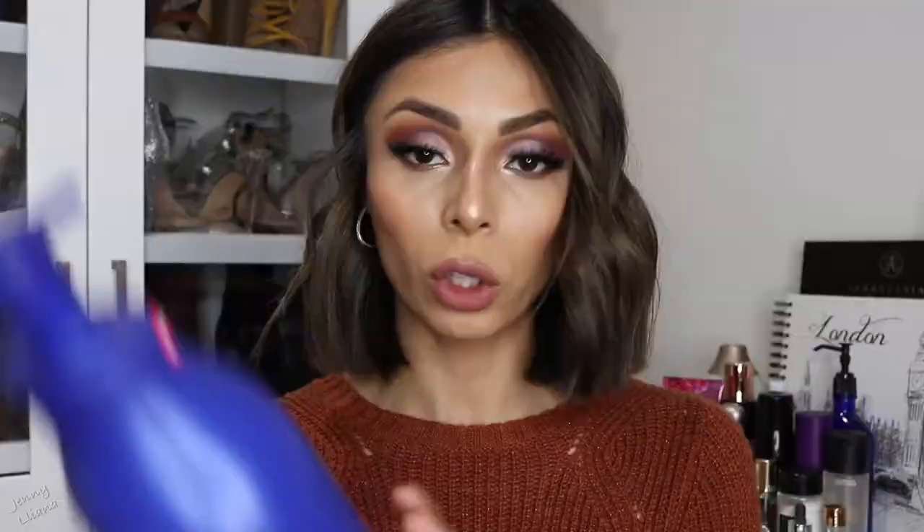Tip number four: after applying your serums, use a really rich moisturizer. My holy grail — I've purchased about four of them — is the Lala Retro Whipped Cream by Drunk Elephant in a tube. I think it's one of the best moisturizers I've ever tried. For your body, I love the Nivea Essentially Enriched Body Lotion — I got the super value size because I use body lotion constantly. It leaves your skin so hydrated without feeling heavy, and it's affordable at Target or Amazon.